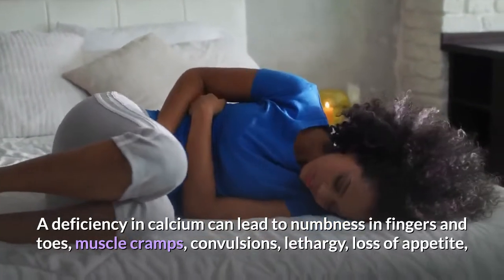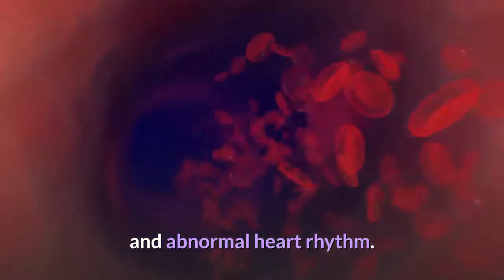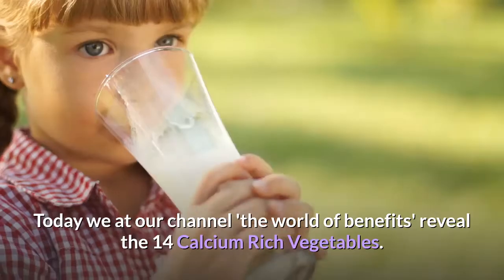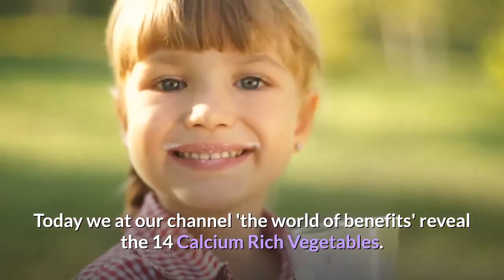Calcium deficiency can also cause muscle cramps, convulsions, lethargy, loss of appetite, and abnormal heart rhythm. Make sure you subscribe to the channel and hit the bell icon for notifications. Today, we at the World of Benefits reveal the 14 calcium-rich vegetables.